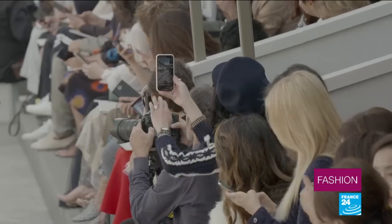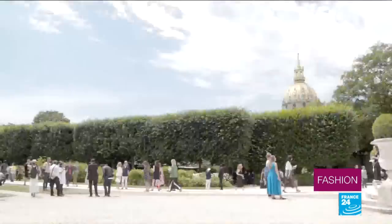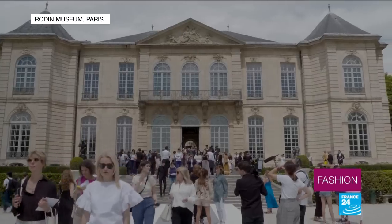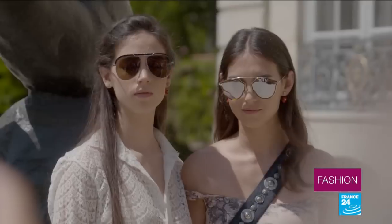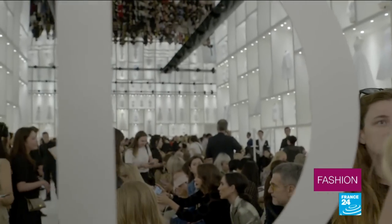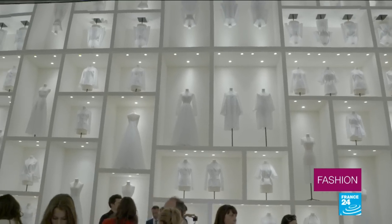In a first for the label, Chanel has published its annual revenue. At 8 billion euros, it's up 11 percent on last year. Dior, the other great luxury giant, revealed its haute couture collection at Paris' Rodin Museum. The space was extravagantly done up, inspired by last year's Dior retrospective at the capital's Decorative Arts Museum.